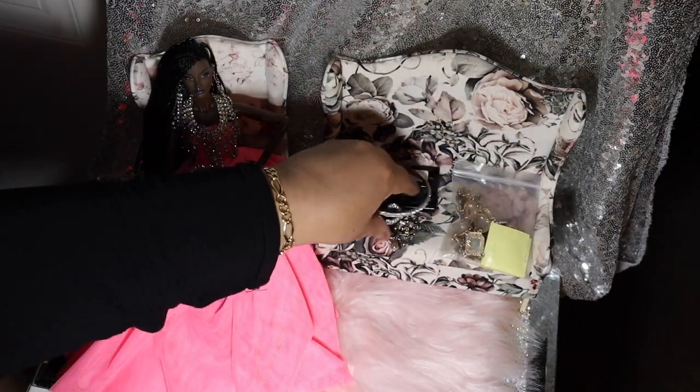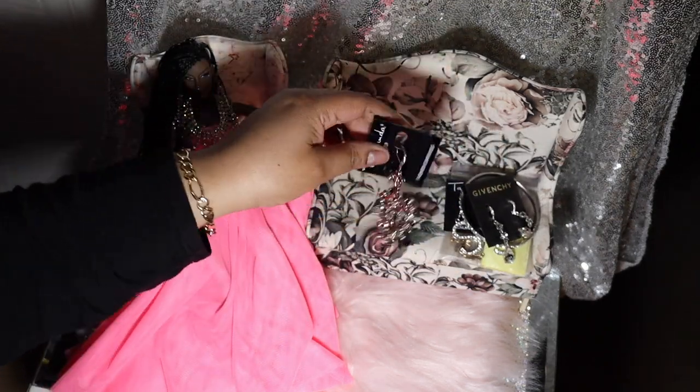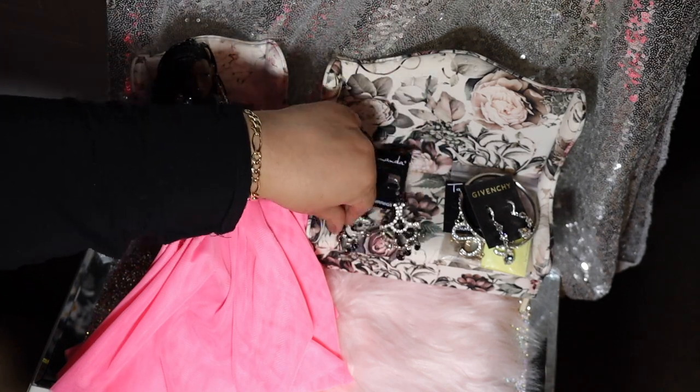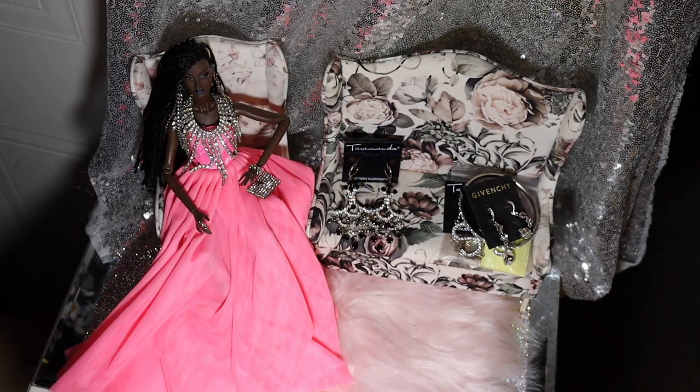That's it guys. I want to thank all of you who stuck around for this video. If you liked this thrift haul, please give me a thumbs up. I'd like to see you guys again soon, so take care, bye bye.